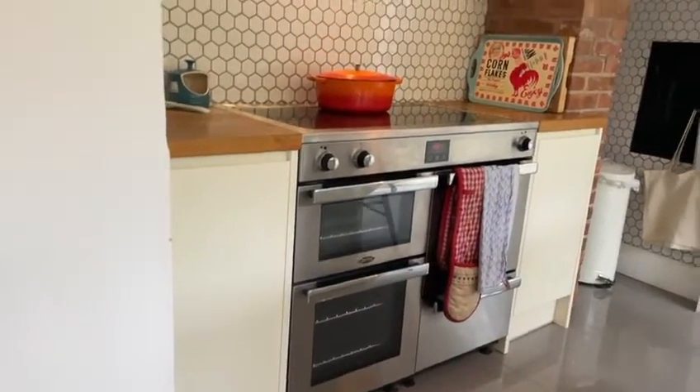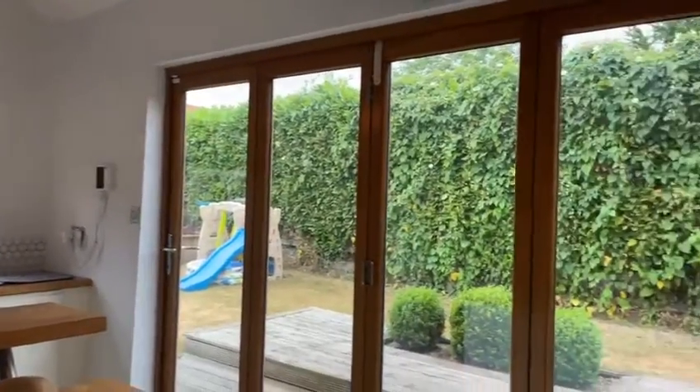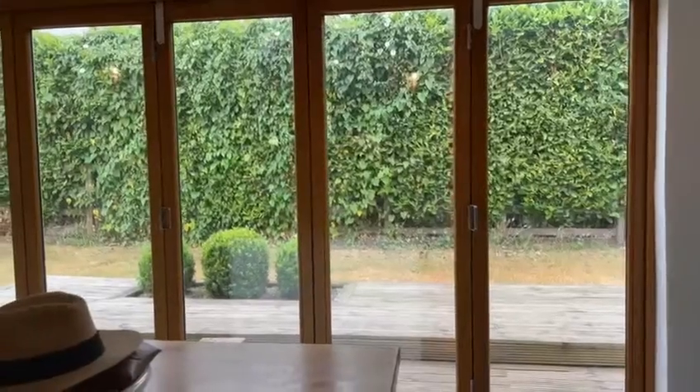Finally, whilst sitting in the kitchen, take a look to the rear, and we have these wonderful bi-fold doors opening out to the raised deck and the garden beyond. What a kitchen.